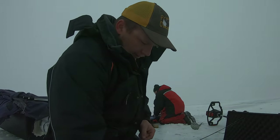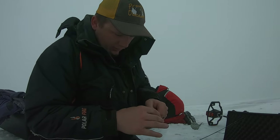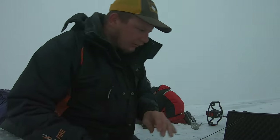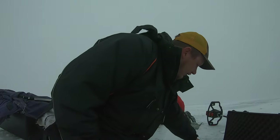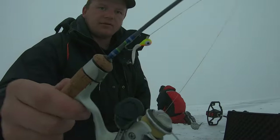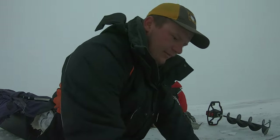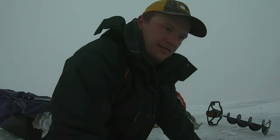Once again, the weapon of choice is going to be our number 4 rip and wrap in a little perch color, and then once again the other side here is going to have a little tungsten with white plastic. The color doesn't seem to matter — finding the active fish does. So here we go.